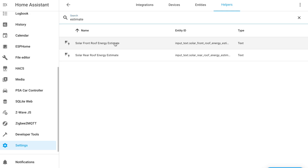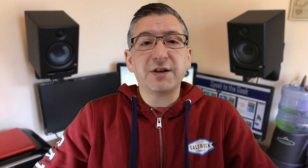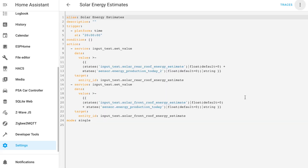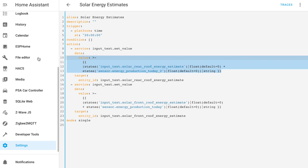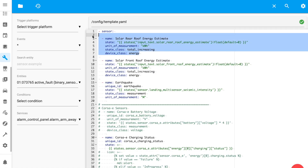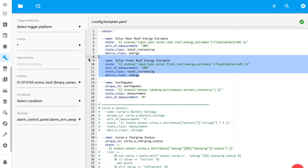Next I created a couple of text helpers to store a cumulative total of the estimated solar energy generation. An automation then runs every night at 8pm, takes the daily forecast sensor value, and adds it onto whatever is stored in the text helper. Then finally I have a couple of template sensors that convert that text from the text helper into an actual number and present it as an energy reading.